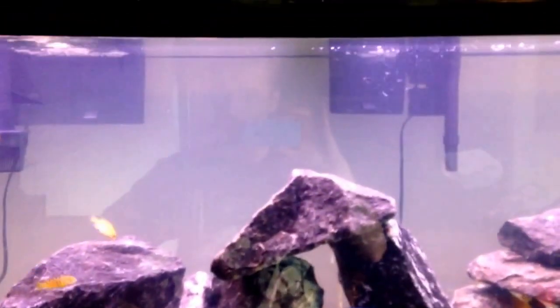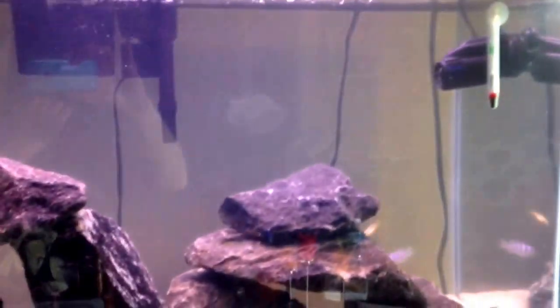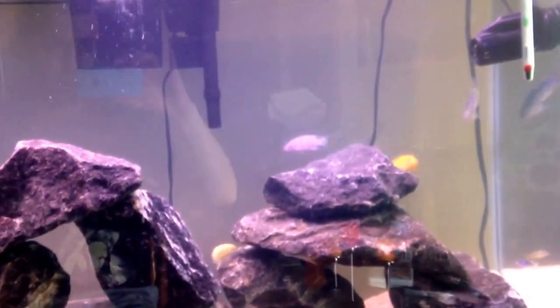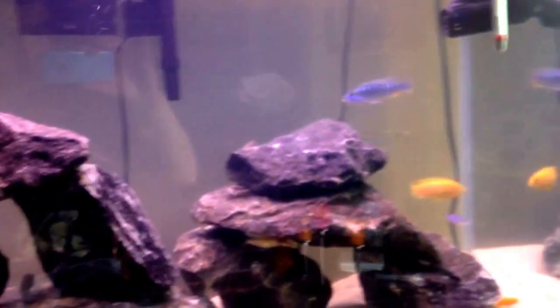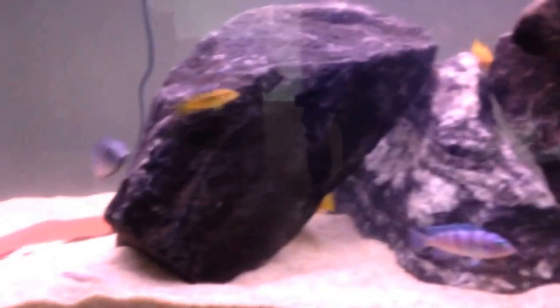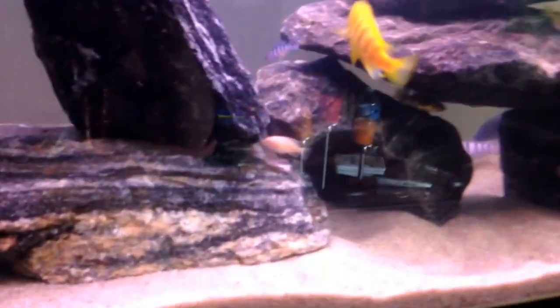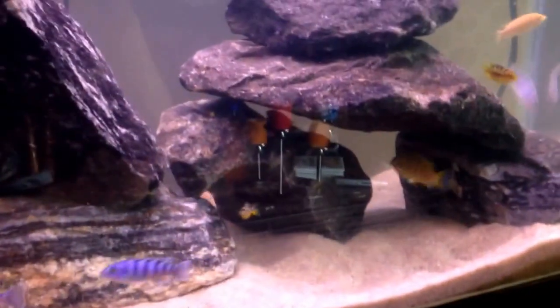I'm going to be upgrading filters and heaters. I got this one off eBay — it was like 11 or 12 bucks shipped — so I'm going to be getting a bigger one. It's only pointing in that direction because I just did the rock change. I'm going to be pointing it up to get some water movement at the top of the tank. And there's that blue dolphin. I don't know — maybe I need a real big male in here to put this guy in line, but then it's just going to be the same result. Stay tuned, subscribe.